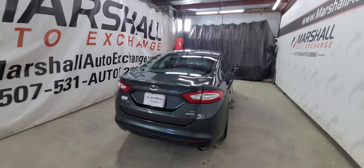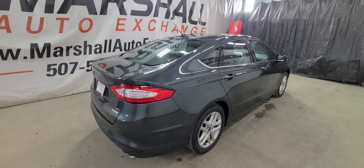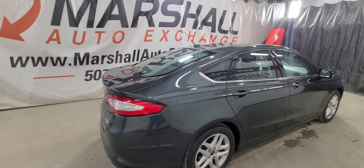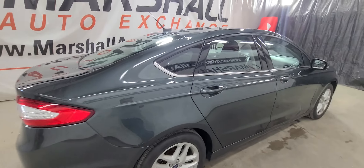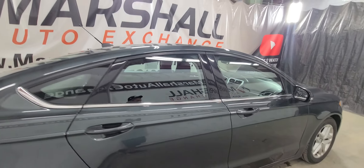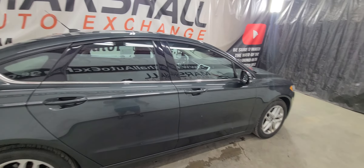Outside of that it's a very clean car, runs and drives nice. They get great fuel economy — this one's powered by the 1.5 liter EcoBoost, so that's going to be pushing mid to upper 30s, maybe even some 40s if you're driving it nice. It's a great fuel economy car. They've got a sleek sporty look to them, nice body lines on it, so it really pops and looks nice.